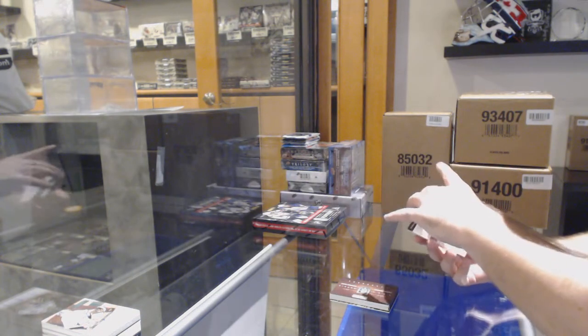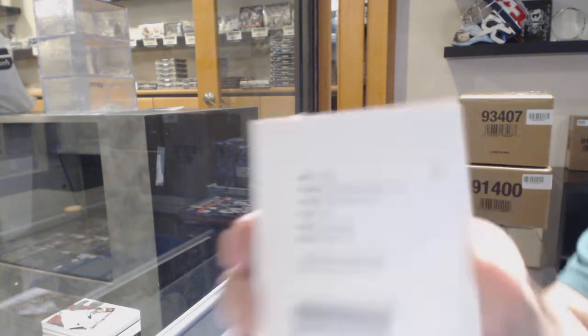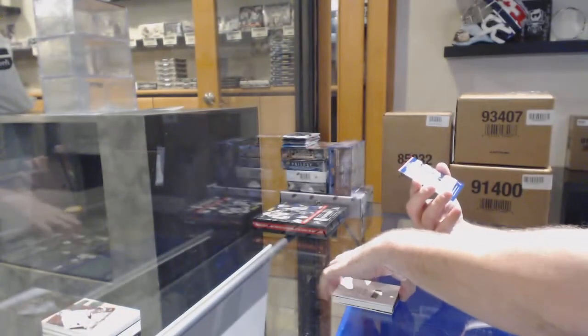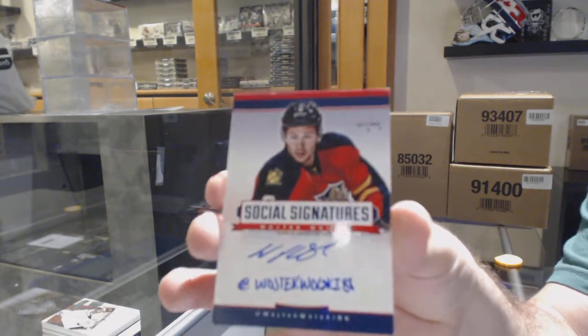We've got a redemption, which is a level two playbook rookie auto of Yurko for the Red Wings. And for the Capitals, social signatures — Wojtek Wolski.